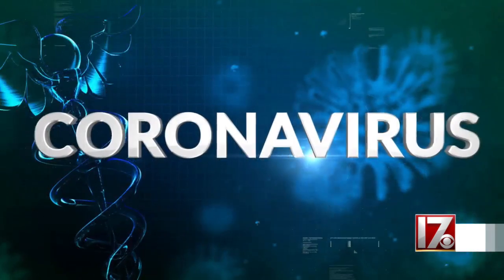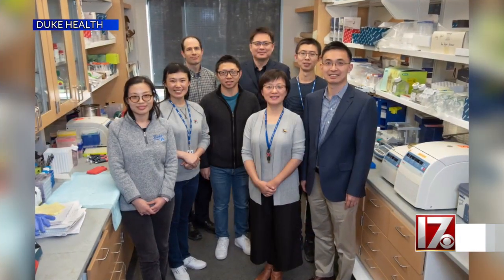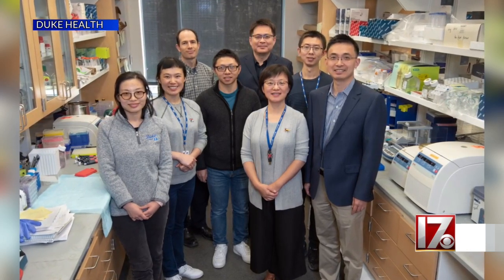A team of scientists at Duke is studying a new way that could prevent COVID-19 no matter how the virus mutates. I spoke with the lead researcher about how it works. Dr. Chenben Wong and his team are working on a new way to prevent COVID using what's called CRISPR technology.